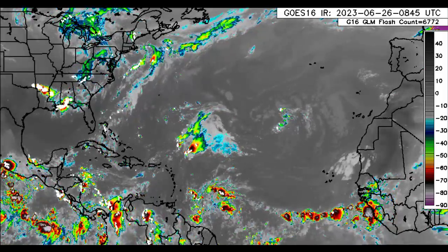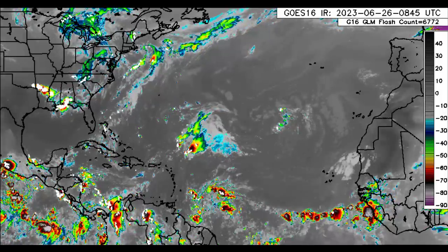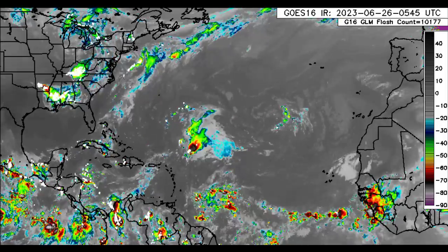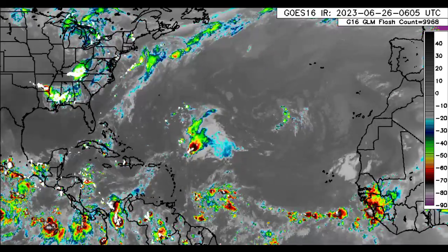However, there is a chance that Cindy could still regenerate as it makes its way into the vicinity of Bermuda. So it might bring some strong winds, some rough seas, and maybe a bit of heavy rainfall as well. If you're in Bermuda, please be on the lookout for that, as it could eventually make its way into Atlantic Canada bringing impacts as well. But let us take a closer look at the tropical Atlantic.